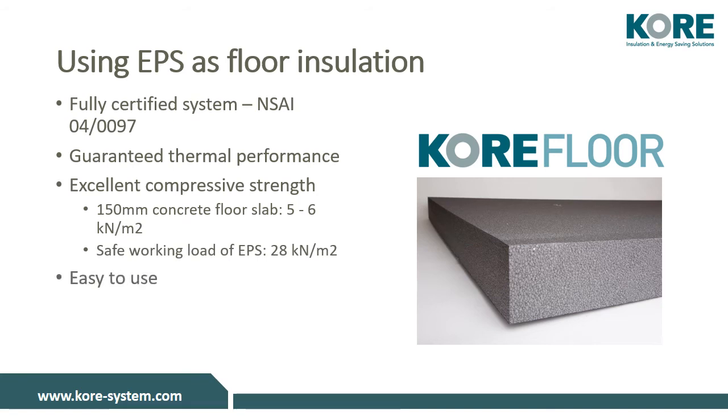Core Floor is easy to use. It can be handled safely and cut at the factory or on the job site. It is weatherproof and water resistant, meaning it can be installed in damp or wet conditions, and is cost effective and widely available when compared to PIR.